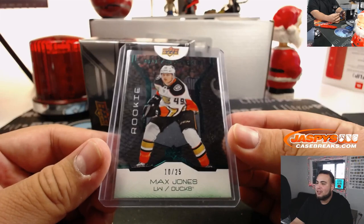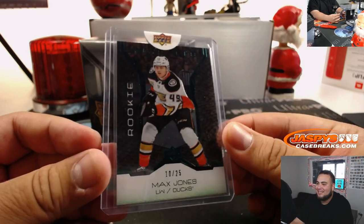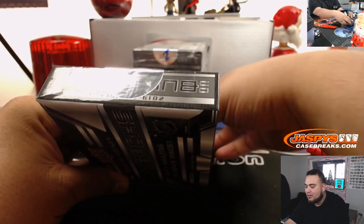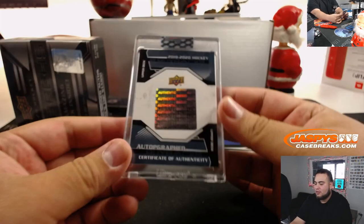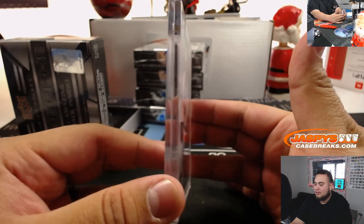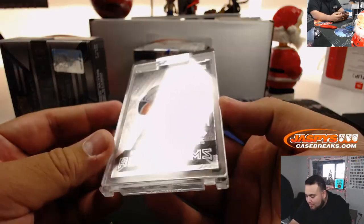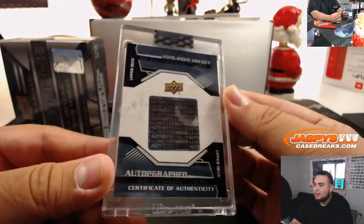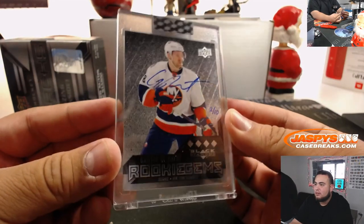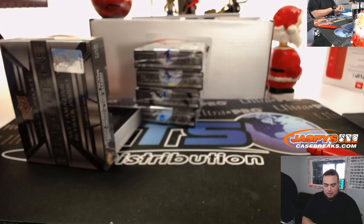So here you go — Max Jones, 10 out of 25 rookie card for the Ducks. And there's something else here — it's signed on the back with a certificate of authenticity. Very nice: Griffin Reinhart, two out of ten, from a retro old Black Diamond set. The card is here and the certificate of authenticity is on the back — Griffin Reinhart Rookie Gems from 2012-13. All right, there you go Patricia. Now let's go with box two.